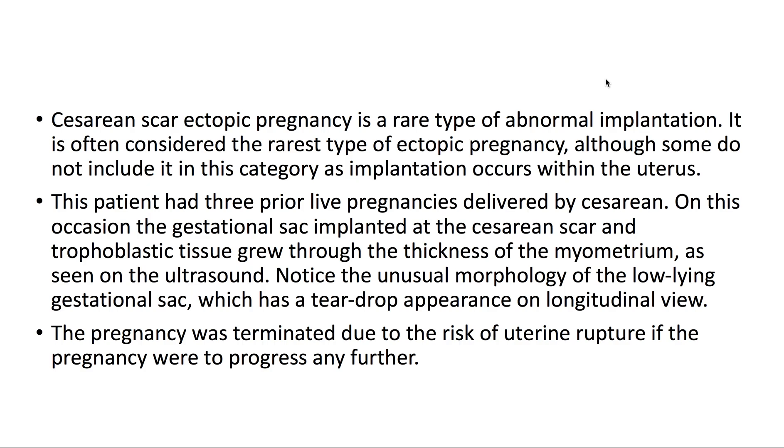On this occasion, the gestational sac implanted at the caesarean scar, and trophoblastic tissue grew through the thickness of the myometrium, as seen on ultrasound. Notice the unusual morphology of the low-lying gestational sac, which has a teardrop appearance on longitudinal view. The pregnancy was terminated due to the risk of uterine rupture if the pregnancy were to progress any further.